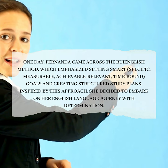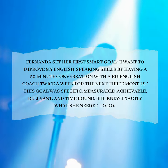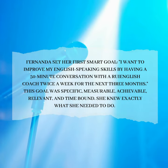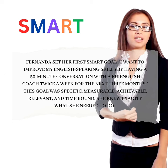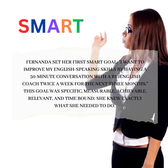Inspired by this approach, she decided to embark on her English language journey with determination. Fernanda set her first smart goal: 'I want to improve my English-speaking skills by having a 50-minute conversation with a Roy English coach twice a week for the next three months.' This goal was specific, measurable, achievable, relevant, and time-bound.